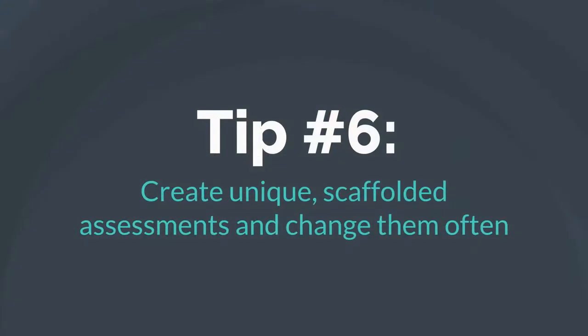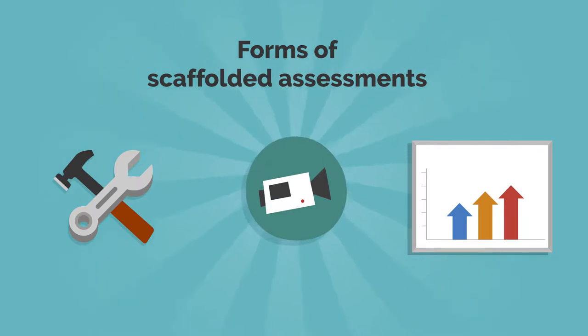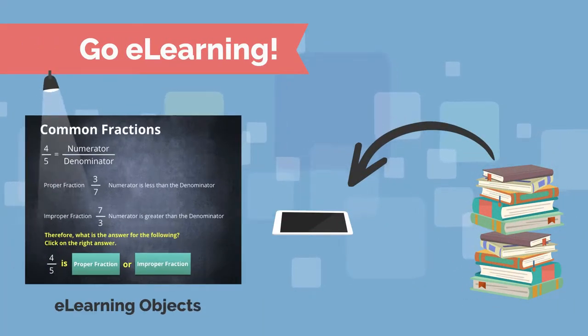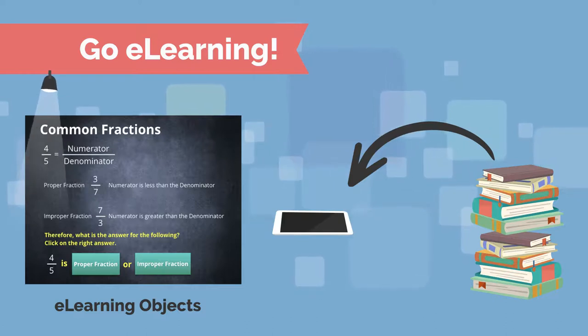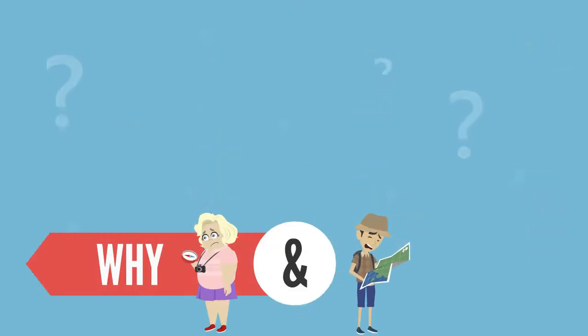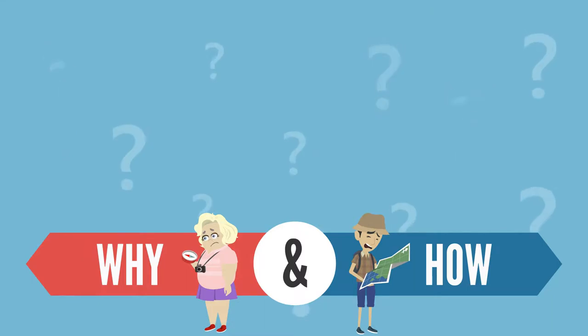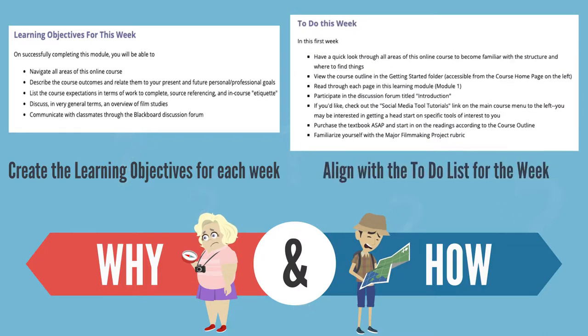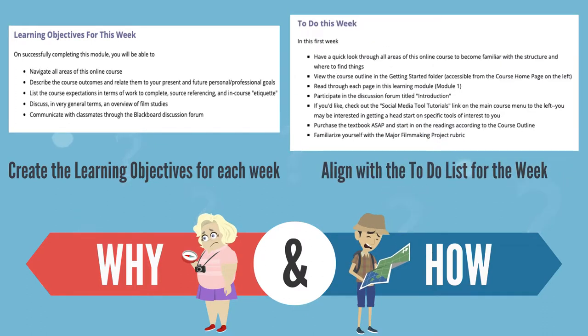Tip number six: create unique scaffolded assessments and change them often. Design assessments that are uniquely suited to the course learning outcomes and tailor them to every class and cohort. If possible, try to incorporate students' interests in current developments to make them relevant. Do students really need to write another paper, or would putting together an infographic satisfy the learning outcomes in need of assessment? Make explicit to students why and how each assessment contributes to their skill development. The more students understand the relevance of each assessment, the more likely they are to engage with them in a genuine and honest manner.